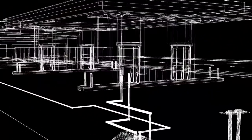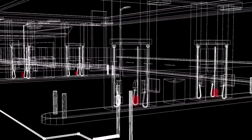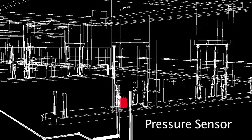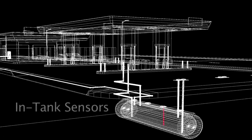Your ISD system gets information from a vapor flow meter in the housing of each one of your dispensers, a pressure sensor which is usually located in the dispenser closest to the storage tanks, and sensors in your tanks that measure fuel levels, amount of fuel dispensed, vapor space, and when fuel is delivered.